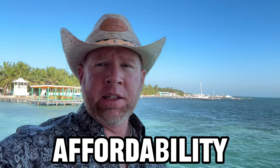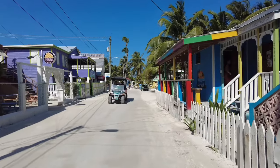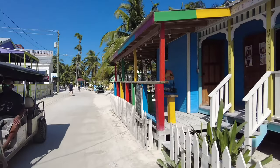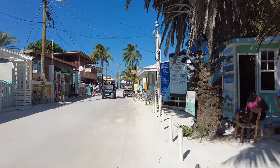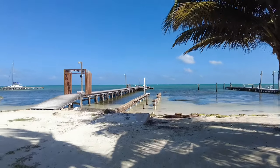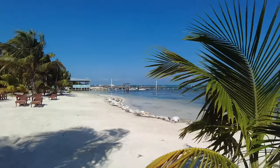Now let's talk about affordability. I found Belize to be more affordable than places like the Riviera Maya, but a bit more expensive than certain parts of Mexico. Overall, Belize is a very affordable destination. Don't expect much in the way of modern facilities or amenities, though the internet has been relatively decent — most hotels had adequate internet, which was good for me needing it for work.